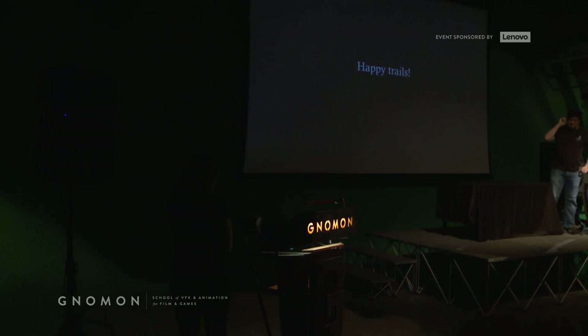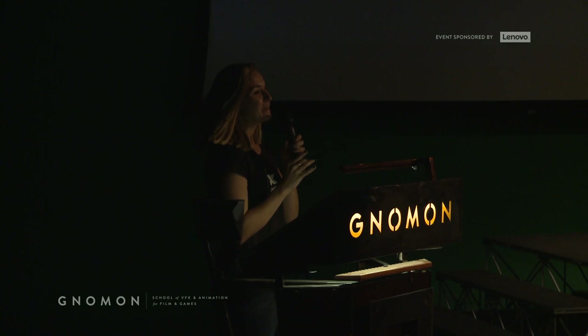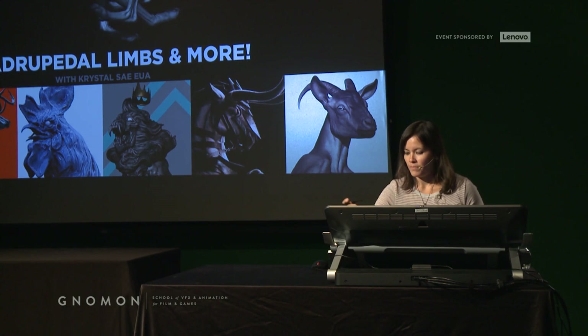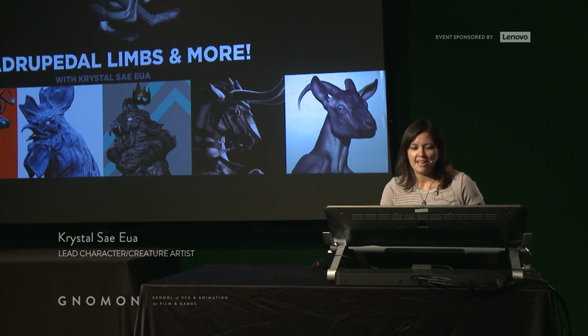Thank you so much for coming in — that was awesome. Next up is Crystal Sayu, so let's give her a round of applause. This has been a really cool and inspiring day for animal lovers. I'm going to do a small presentation on how I've learned quadrupedal limb anatomy and my techniques for pushing it into a style.